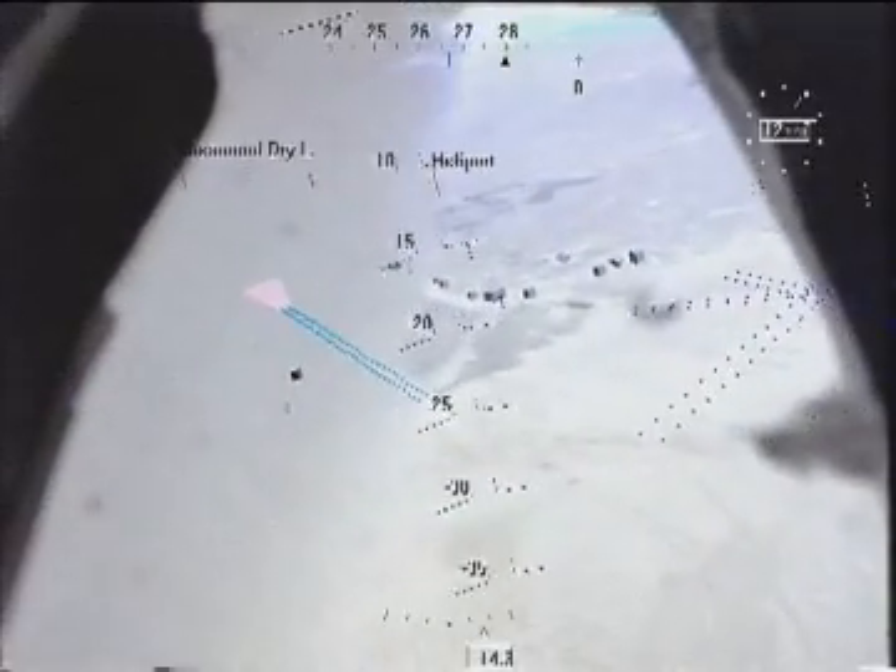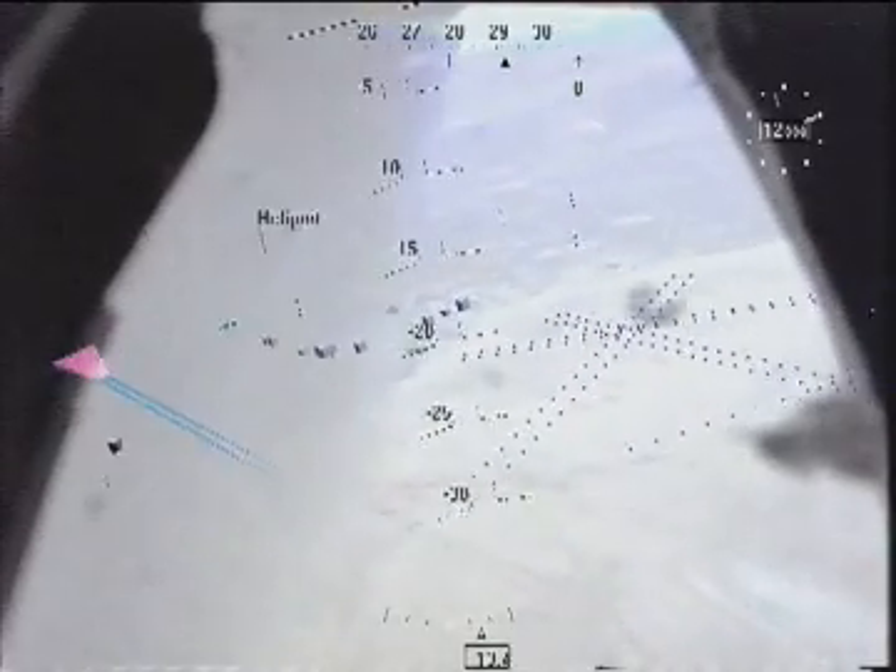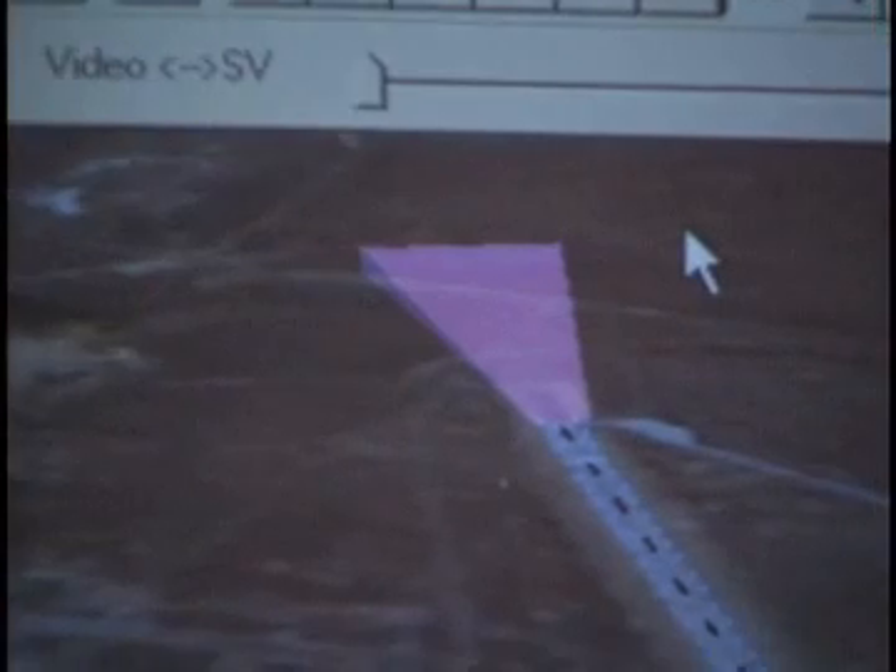RIS has done what it set out to do — take complicated software and made it easy to use on a desktop with a click-and-drag interface. This got NASA's attention, and teaming with NASA was perfect for RIS. The reason NASA's such an important partner for this is there are some of the few people around who do experiments with flight.